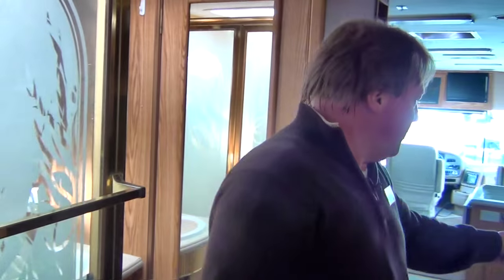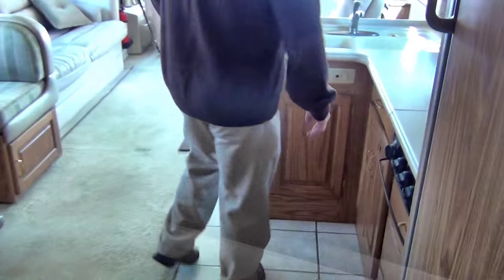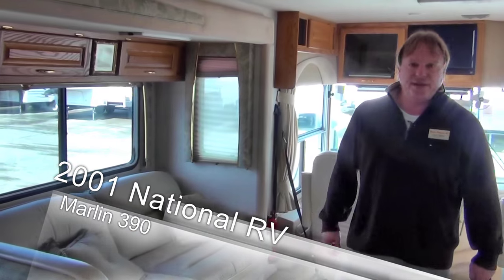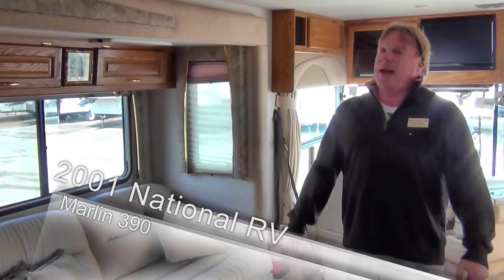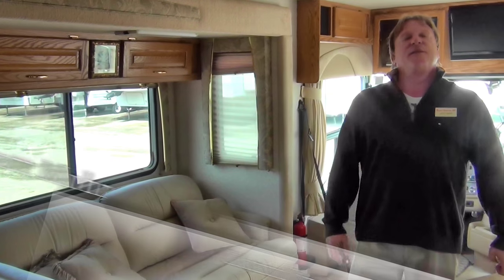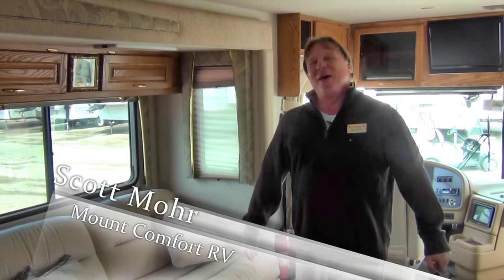What a great opportunity this coach is — it's a 300 horsepower diesel, 2001 Marlin 39 foot. We've got it at an excellent price. This is going to be a great coach for somebody to have a lot of fun in, whether it be weekend getaways or for longer stays. If you have questions or need help with something, I'm Scott Moore, sales consultant here at Mount Comfort RV, and I'd be glad to help you in any way I can.